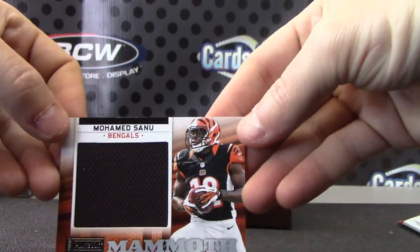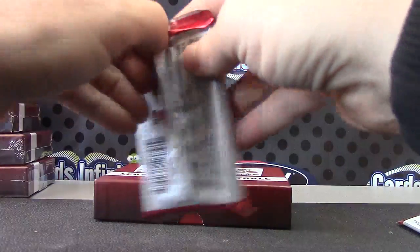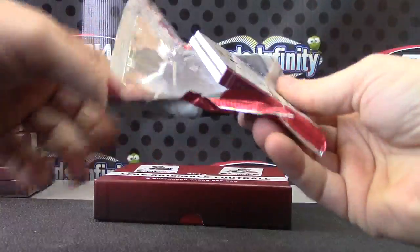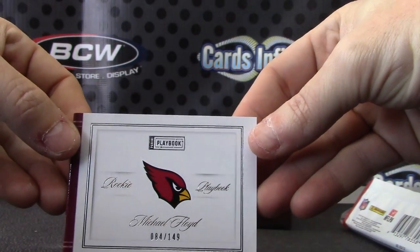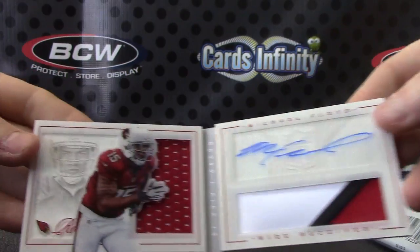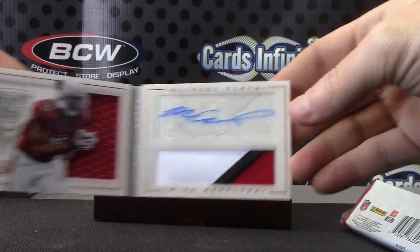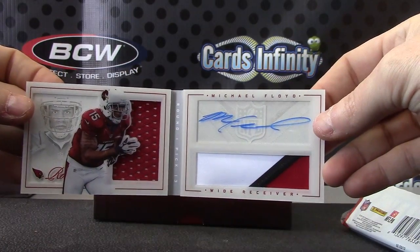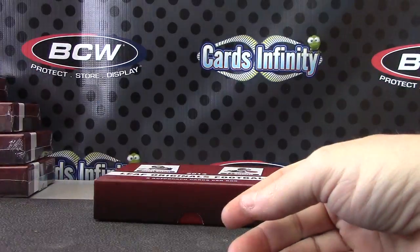Muhammad — a mammoth jersey, let's see. There we go. And your book is 149 — Michael Floyd rookie patch autograph. Jersey on that side, patch autograph on that side. There we go. Michael Floyd.